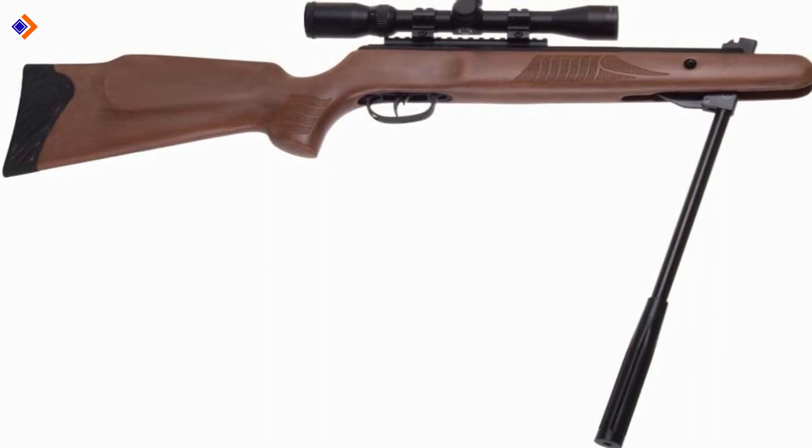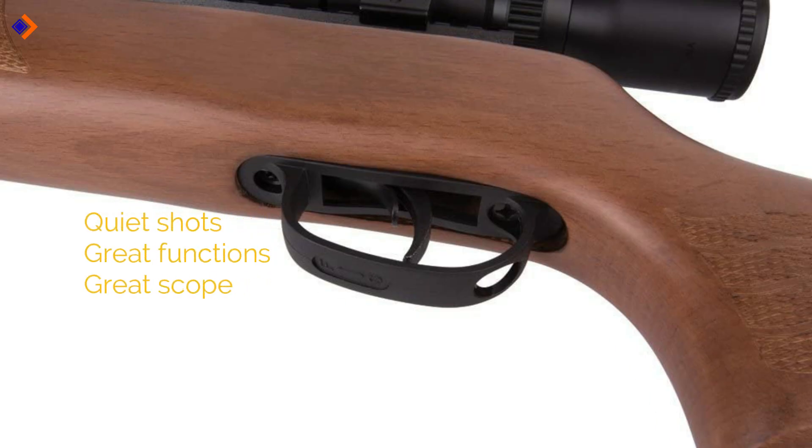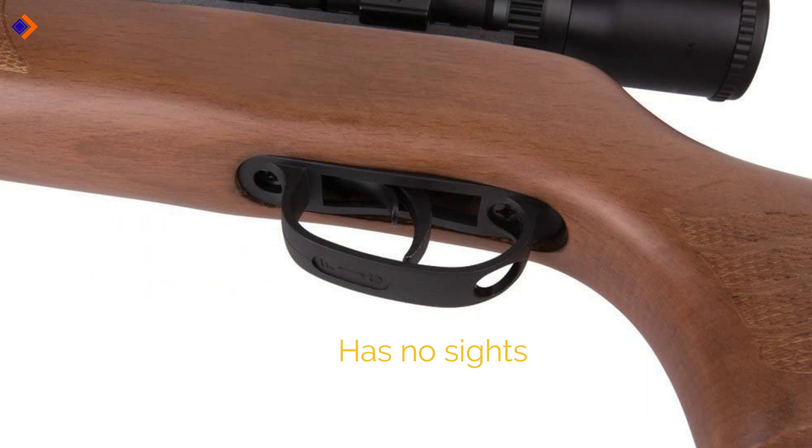The stock is checkered at the grip and forearm for comfortable handling. Pros: quiet shots, great functions, and great scope. Cons: it has no sights. Overall, it's a very efficient air rifle that will take down small pests and do plinking properly.